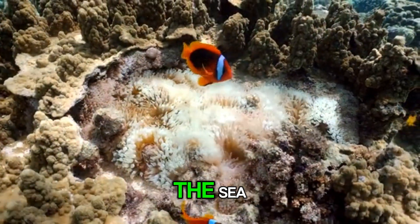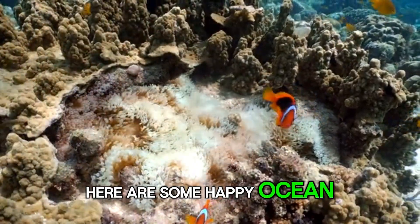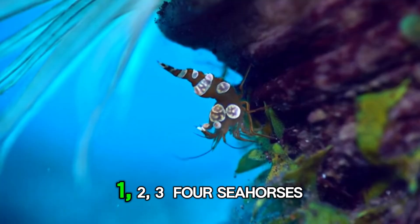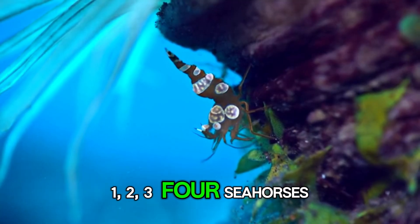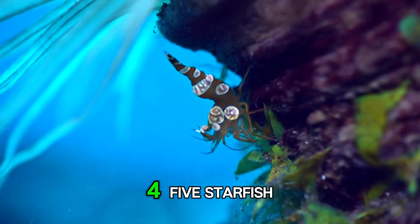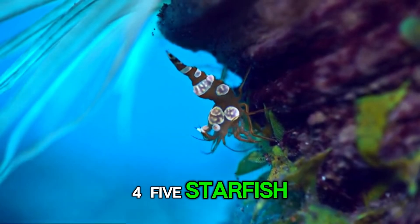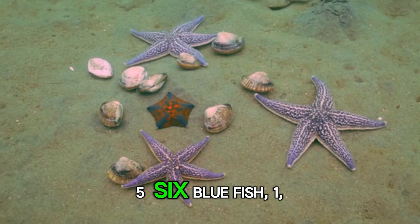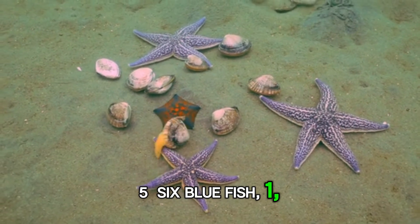Let's take a peek under the sea. Here are some happy ocean animals. Look! There are 3 clownfish swimming together. 1, 2, 3, 4 seahorses. 1, 2, 3, 4, 5 starfish. 1, 2, 3, 4, 5, 6 bluefish.